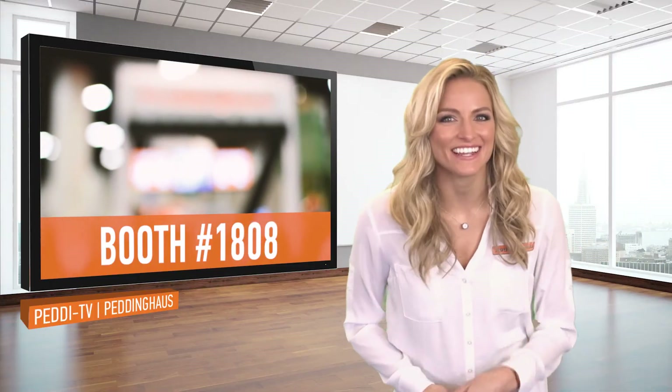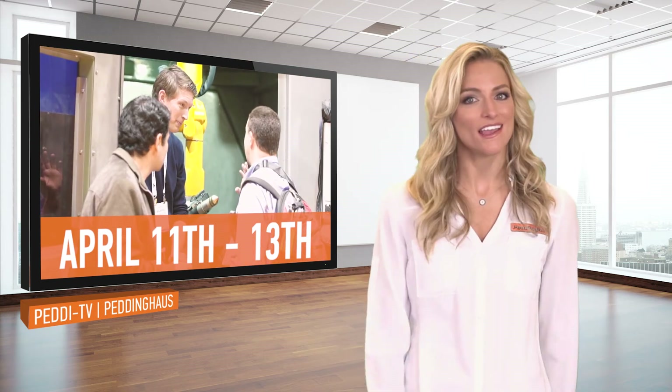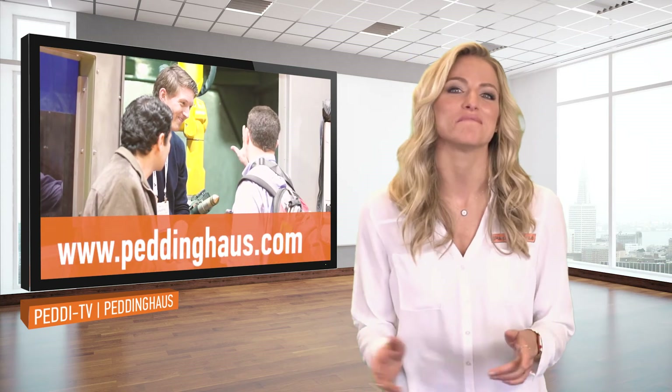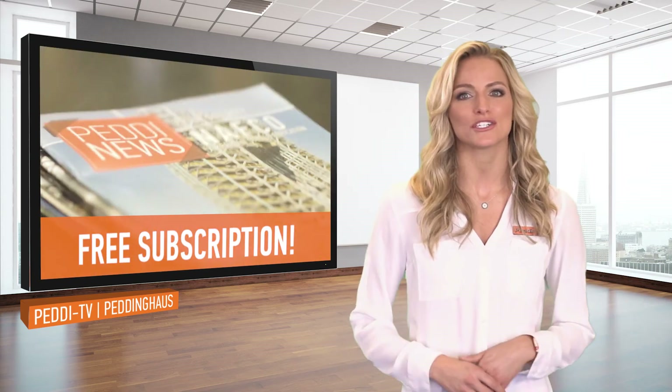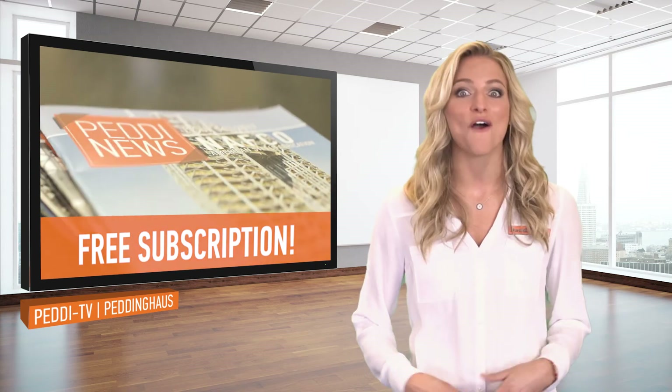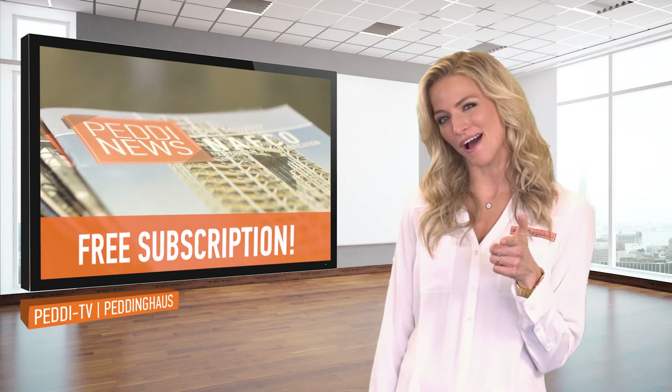That's all for Petty TV. Be sure to visit booth 1808 to get the full Penting House NASCC experience this April 11th to 13th in Baltimore, Maryland. Check out our socials, our website, and if you haven't already, be sure to subscribe to the Petty News Magazine for free. I'm Ashley Novak — see you next time on Petty TV.